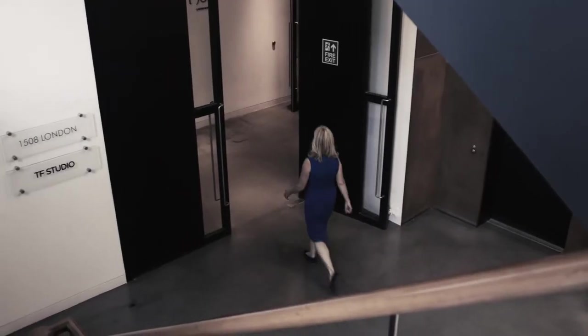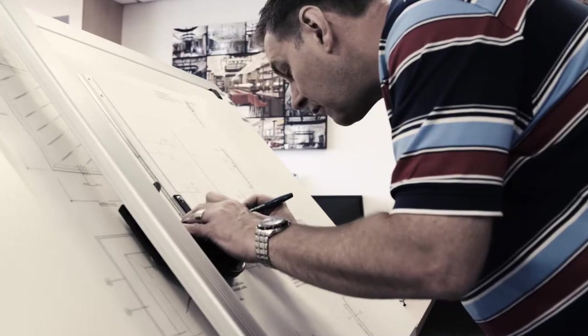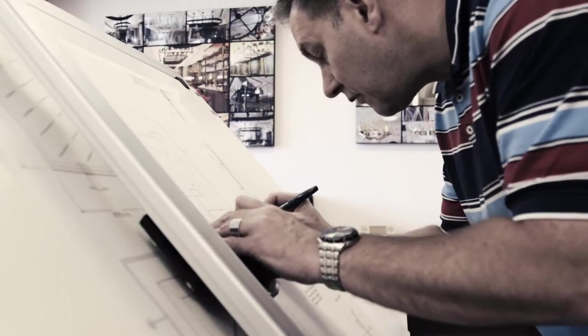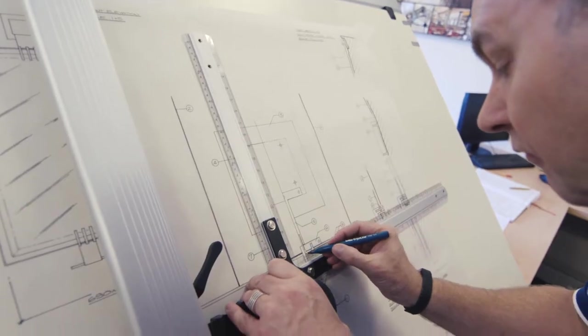1508 London is a London-based design studio where we produce exceptional interior design spaces, predominantly for the high-end residential client. We like working with Dermian and Hamlin because of their craftsmanship, working with their skilled designers, and they deliver high quality products on budget for us.